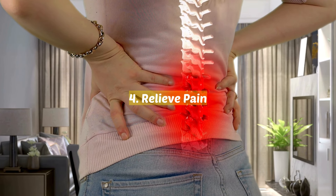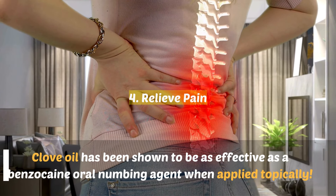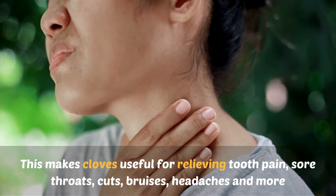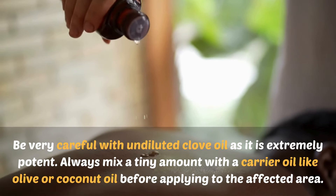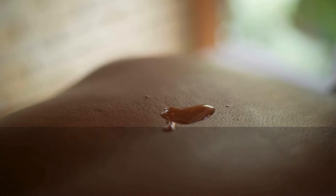4. Relieve pain. Clove oil has been shown to be as effective as a benzocaine oral numbing agent when applied topically. This makes cloves useful for relieving tooth pain, sore throats, cuts, bruises, headaches, and more. Just be very careful with undiluted clove oil as it is extremely potent. Always mix a tiny amount with a carrier oil like olive or coconut oil before applying to the affected area.